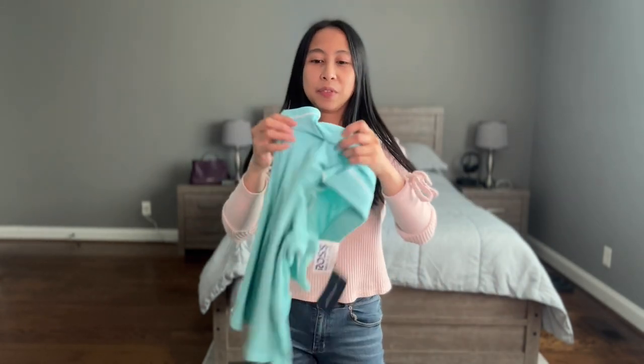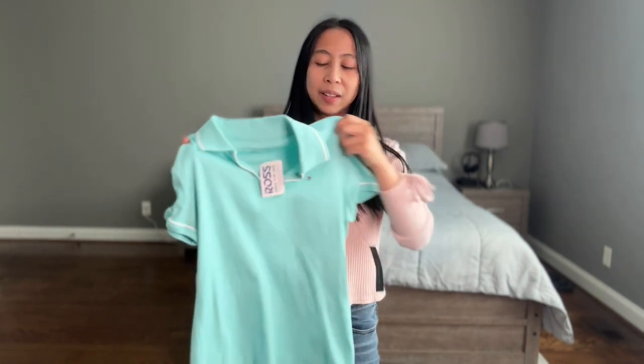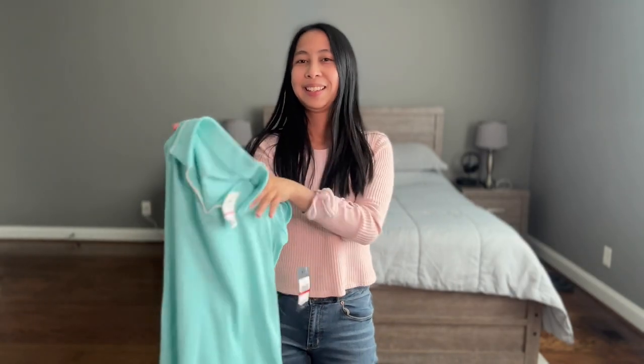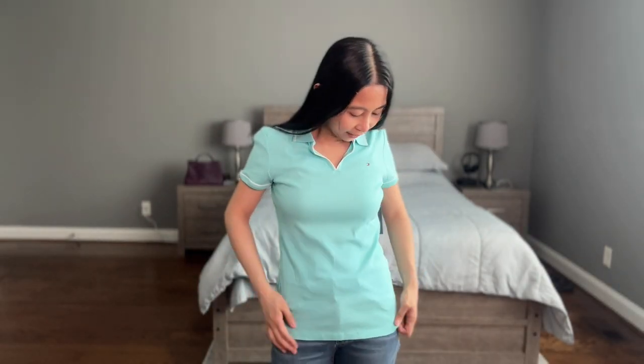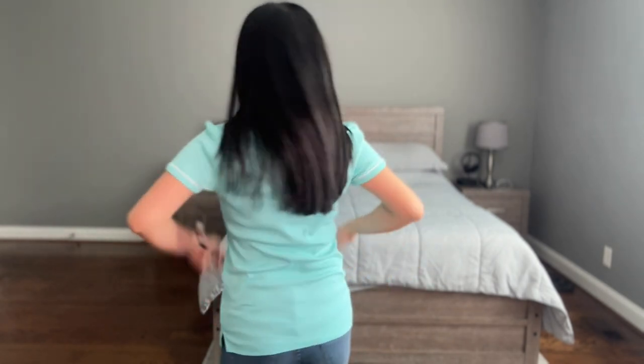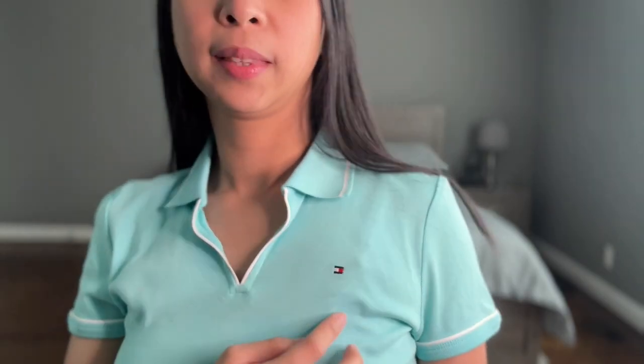First, this one — this is Tommy Hilfiger. The size is extra small, originally $49.50 and I got it for $9.99. So this is how it looks like. I love the color. At first I wasn't sure if extra small is okay for me, but the shoulder width here is just fine and it fits right. I like the little logo here. I don't like shirts that scream Tommy Hilfiger, so I tried avoiding that.